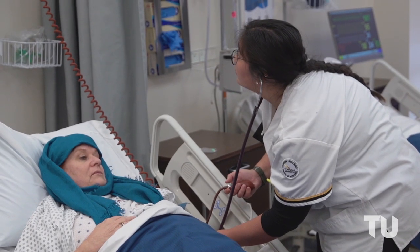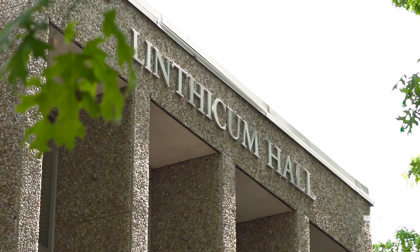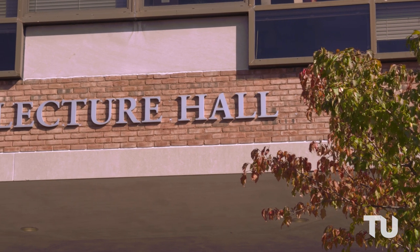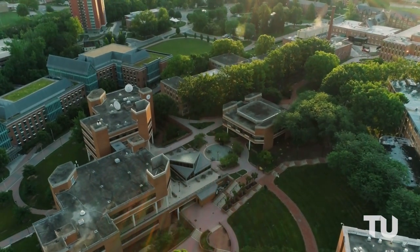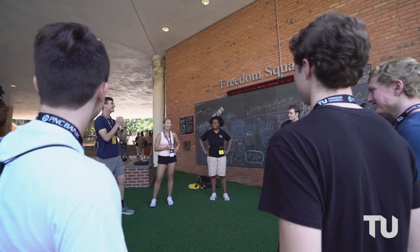TU is the largest producer of college-trained health professionals in the state of Maryland. Those healthcare heroes start their journey at Lithicum Hall, home of the College of Health Professions, equipped with a state-of-the-art nursing simulation lab. The lecture hall is home to the Academic Advising Center, where TU students receive tailored, career-informed guidance throughout their academic journey. Nearby, you'll find Freedom Square, a favorite campus hangout and forum where students openly express and debate issues of civic concern.